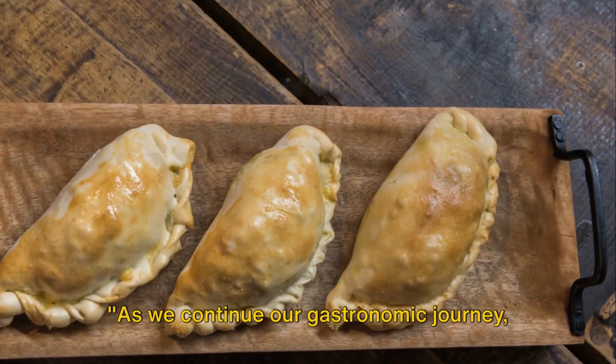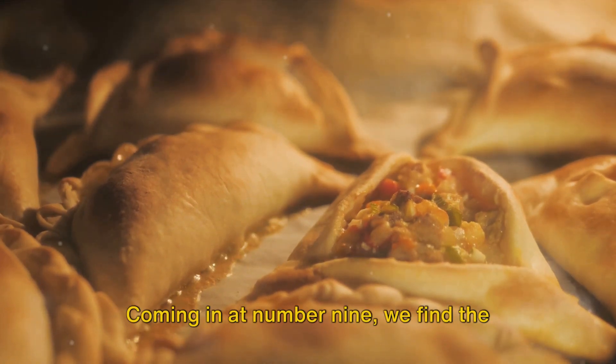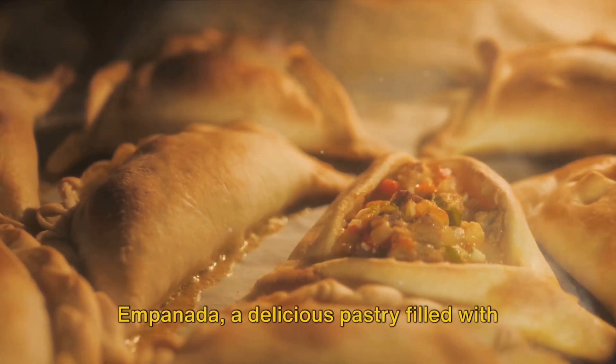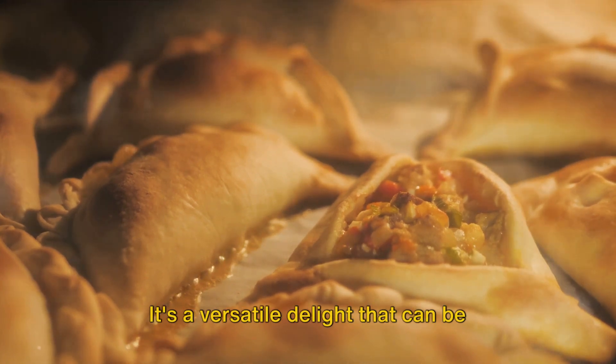As we continue our gastronomic journey, we have a variety of dishes from number 9 to 6. Coming in at number 9, we find the empanada, a delicious pastry filled with meat, cheese, or vegetables. It's a versatile delight that can be enjoyed at any time of the day.